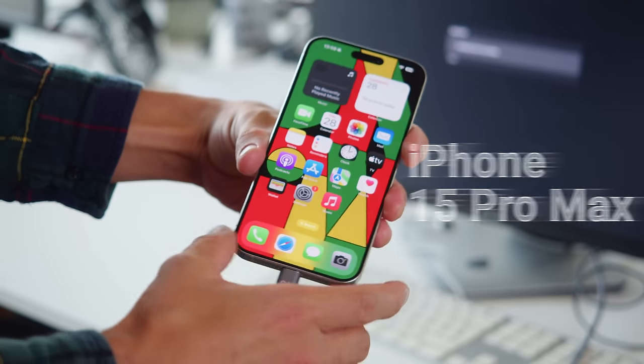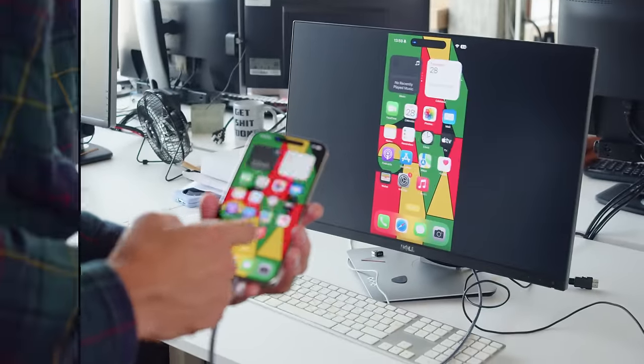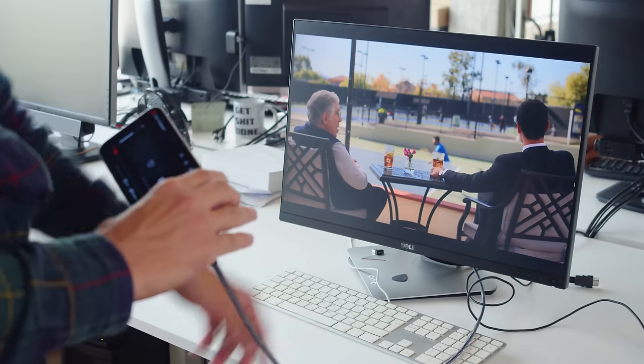Like the other new iPhones, there's support for video output via Type-C alt mode. It's basically display mirroring with letterboxing on a standard 16x9 external display, except with certain apps such as Netflix which support full-screen output. The iPhone 15 Plus also supports USB host mode, through which you can connect things like a mouse, keyboard, or an external hard drive.